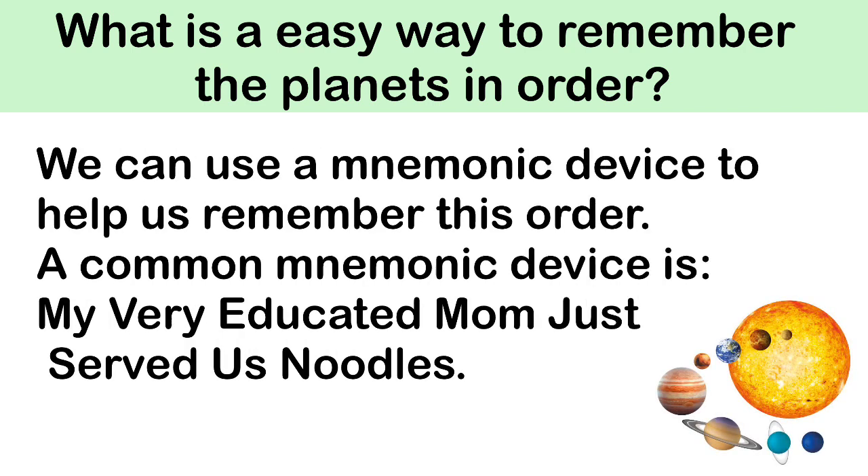We can use a mnemonic device to help us remember this order. A common mnemonic device is: My Very Educated Mom Just Served Us Noodles.